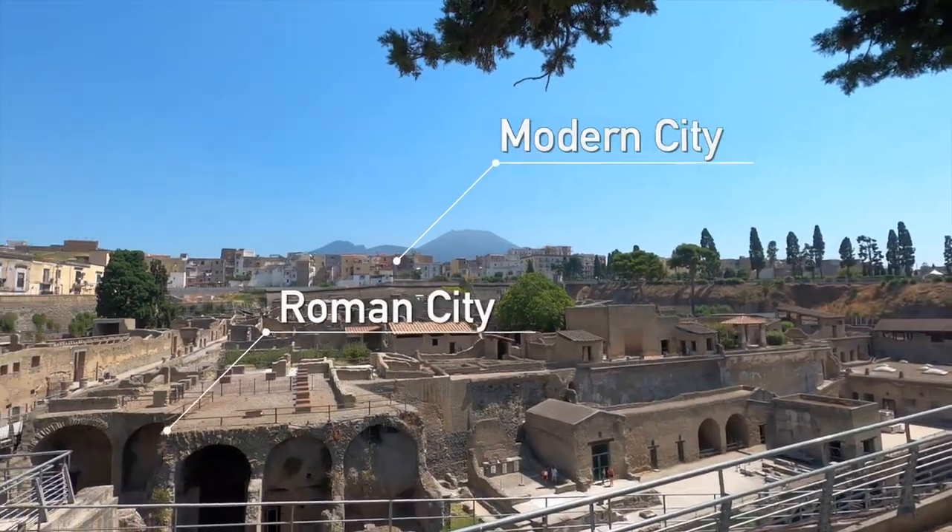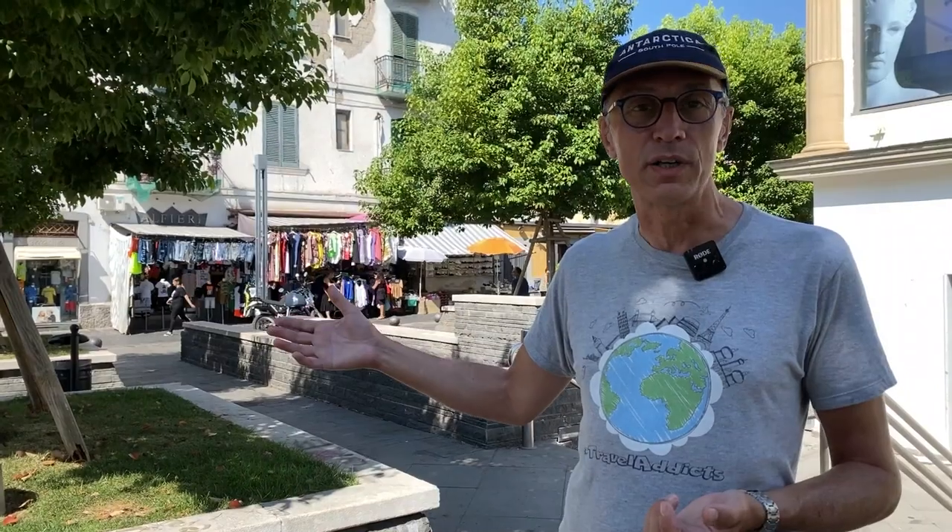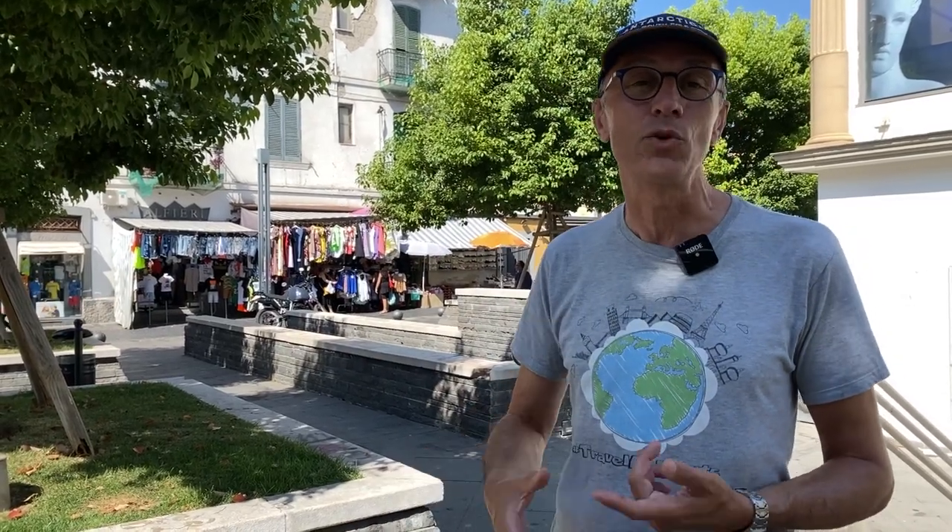One of the main differences between Ercolaneum and Pompeii is that Pompeii is mostly uncovered because it was just fields and countryside. Here in Ercolaneum they built a city on top of the old Roman city, so only 10% was possible to uncover while the rest of the Roman city is buried underneath the new one.